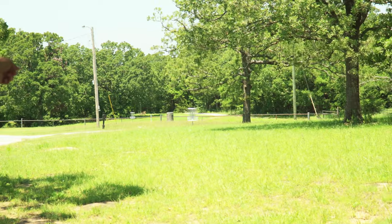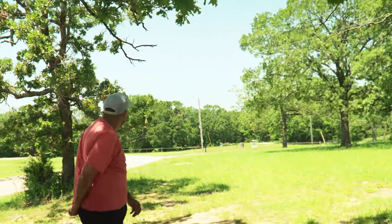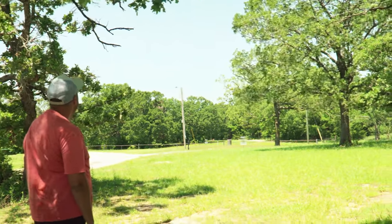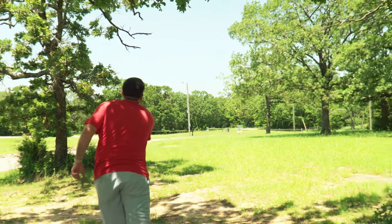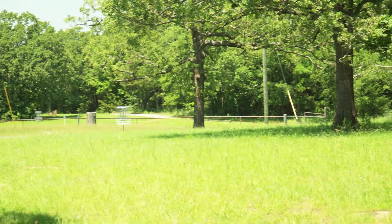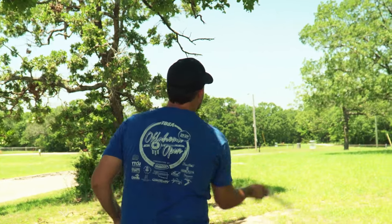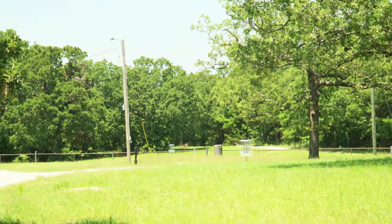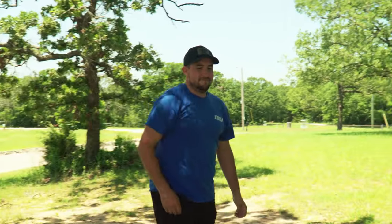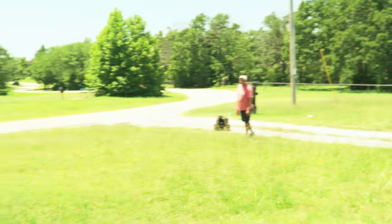We have made it to hole three, 184 feet, par three — it's just right there. There's a little OB in the back, so don't overthrow it. I got scared — I don't want that OB stroke. I'm literally going Draco; this thing is an absolute beefcake and I know I can't throw it far, so this should be okay. Can I still go deep? I think you're OB. Good putt — luckily it did not go OB.